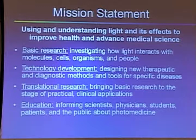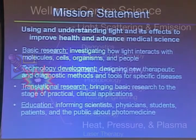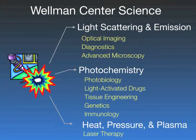That mission statement guides a lot of programs at the Wellman Center, which take the form of basic research — investigating how light interacts with cells, organisms, and people. We do a lot of technology development, using optical technologies and turning them into tools for diagnostic or therapeutic instruments. A key focus is translational research, where all faculty are trying to bring their discoveries and inventions to a place where they impact patient healthcare. And finally, there's an educational mandate to inform scientists and physicians and educate people in the area of photomedicine.